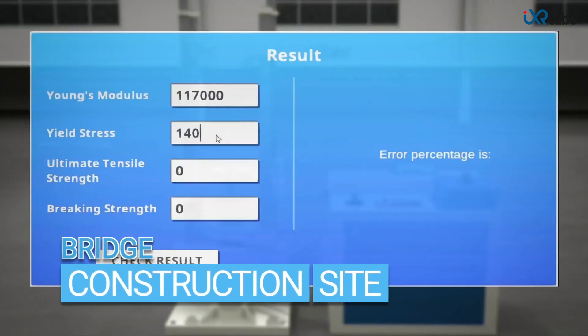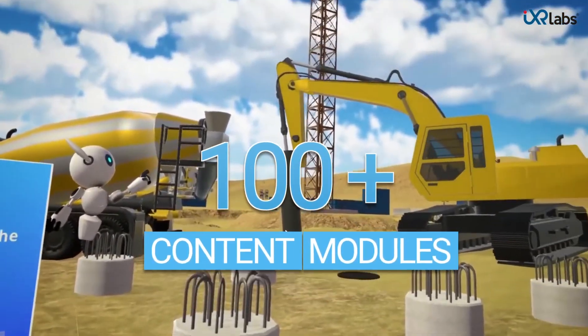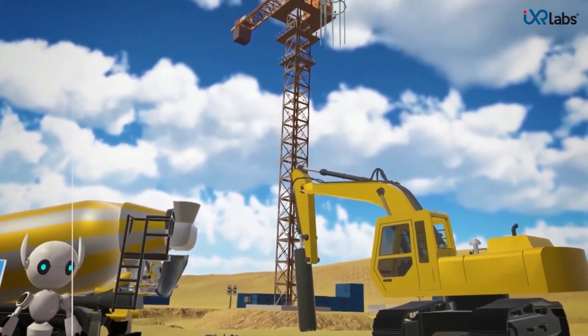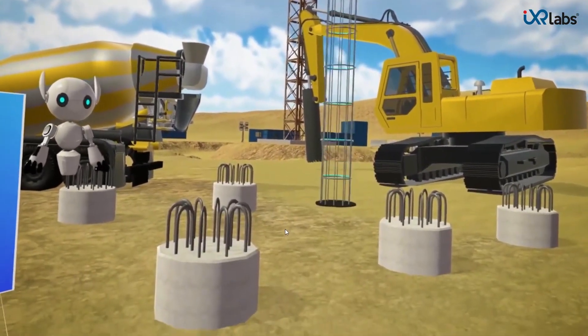IXR Labs' VR platform allows educators to choose from over 100 plus VR educational content that prepares students to demonstrate career readiness competencies and boost their conceptual thinking.